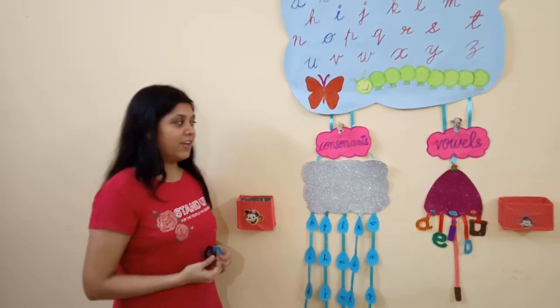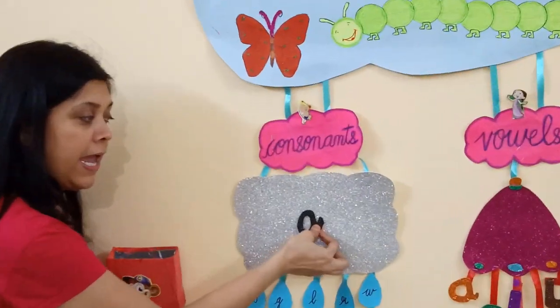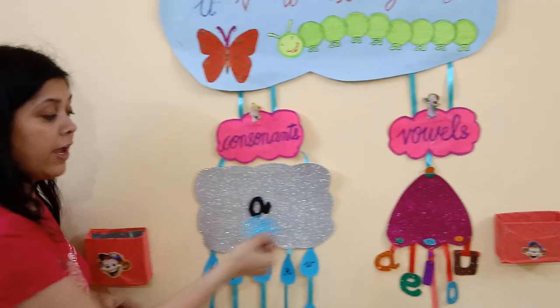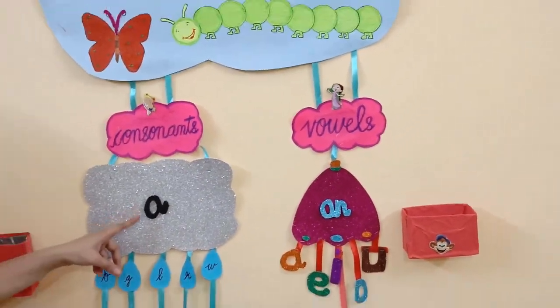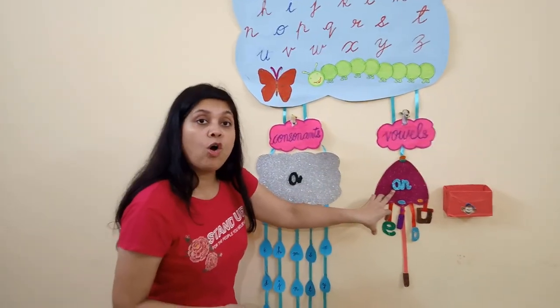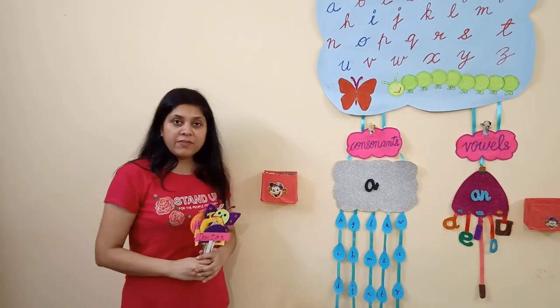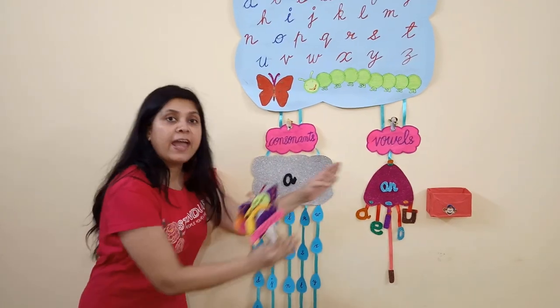Now children, let's see. Consonants always work with A and vowels always work with AN. A always comes before a consonant letter and AN always comes before a vowel letter. Let's do some activity which will clear your concepts of use of A and AN.